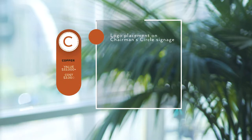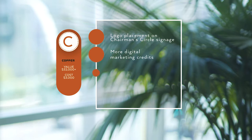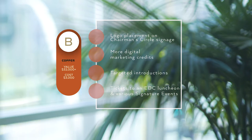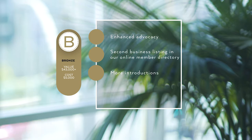The copper package includes logo placement on our Chairman's Circle board, more digital marketing credits, targeted introductions, tickets to an Economic Development Council luncheon, evening with the mayor, and Innovate Beverly Hills, and more. Bronze includes enhanced advocacy, a second business listing in our member directory, more introductions, more tickets, more digital marketing credit, and other great benefits.